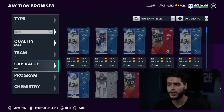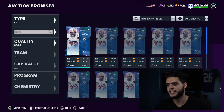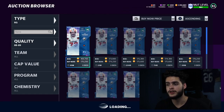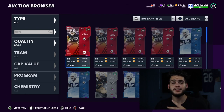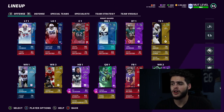For the offensive line, I needed some help. Joe Thomas at left tackle is a pretty good price right now — scooped him up because we were getting destroyed by pass rushers at the left side. For right guard, Larry Allen was going for around 170k coins and Zach Martin for 140k, so I scooped him up as well. Super solid additions to shore up the line.